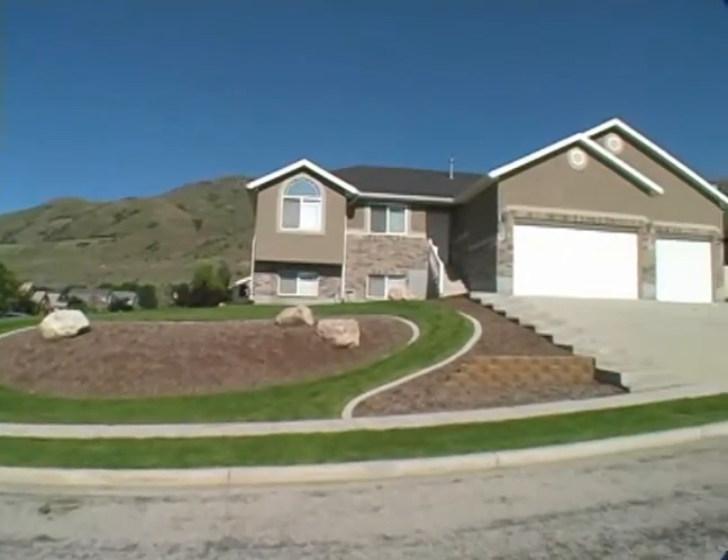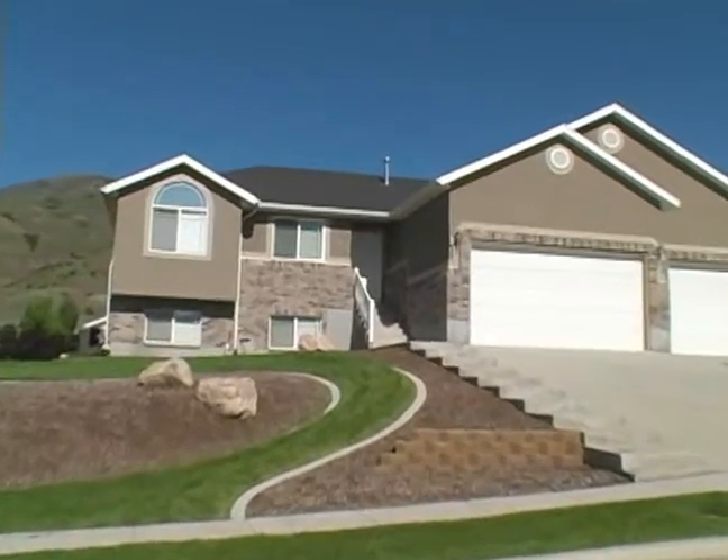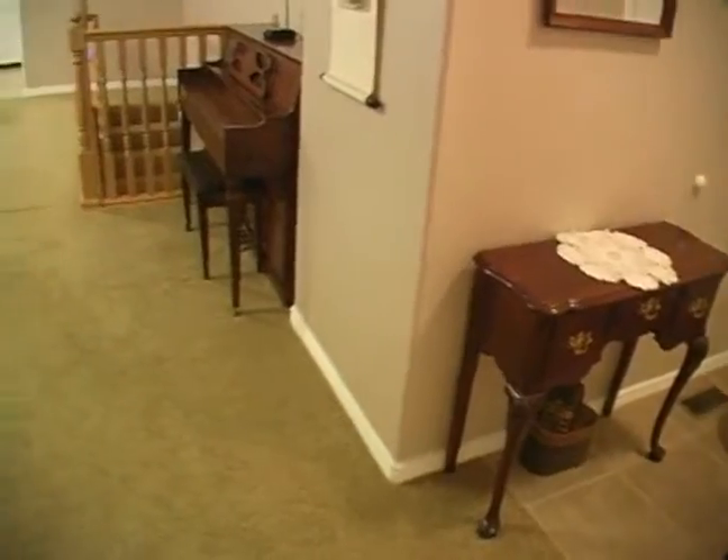Welcome to 2611 South 775 West in Perry. Built in 2006, this Rambler has over 2,700 square feet.